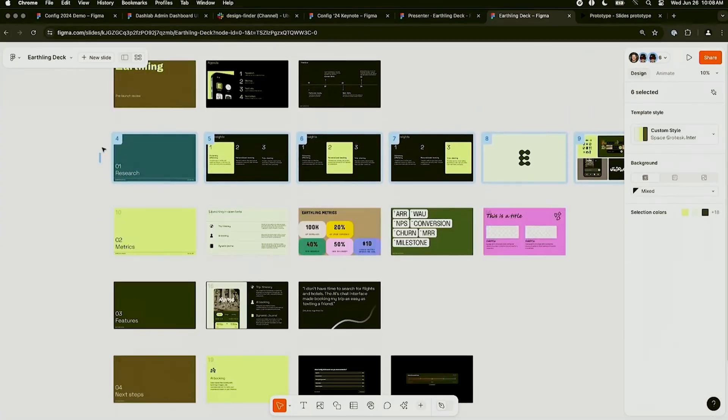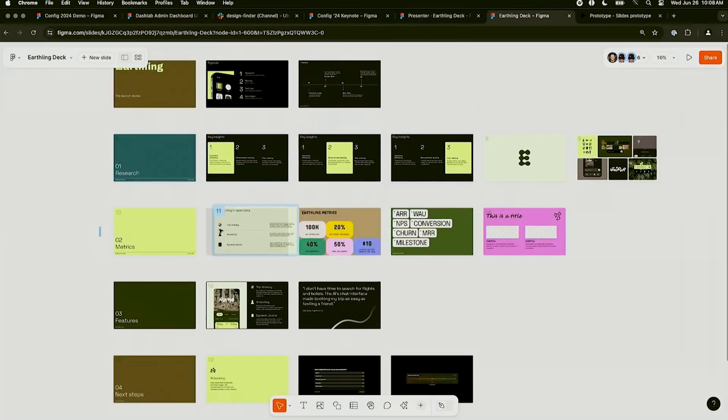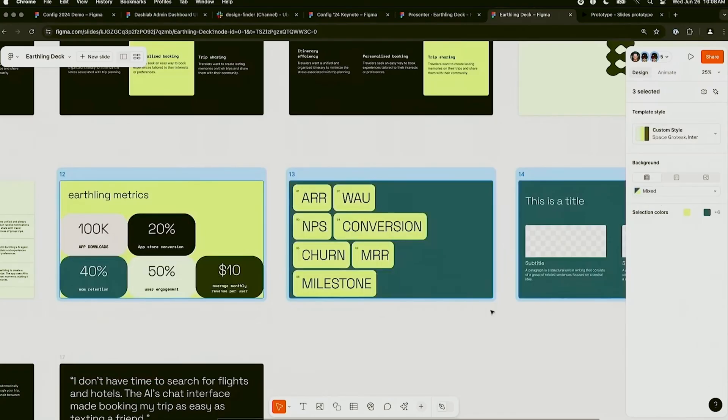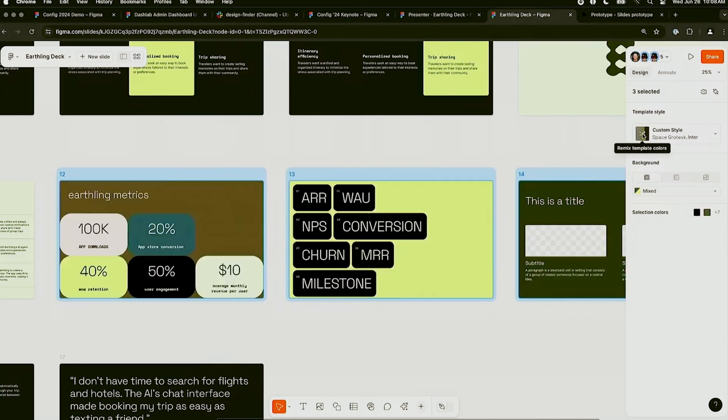Drag and drop slide organization lets you rearrange slides as easily as dragging and dropping them. You also have individual slide customization, where you can customize the color and theme of each slide individually — not just for the entire presentation.